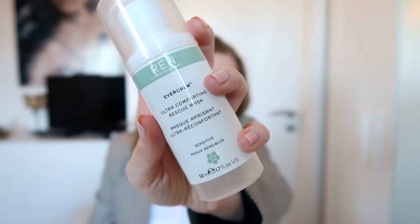We're moving on to facial products. The first one I want to talk about is the Ren Clean Skincare Ever Calm Ultra Comforting Rescue Mask, and this is honestly so good. I don't feel like there's a lot of product left — it's almost empty — but it's really really good. It's like a foam that you put on your face and leave on for 10 to 15 minutes. I usually do 15 minutes because I love it so much. It does exactly what it says — it really calms down your skin.